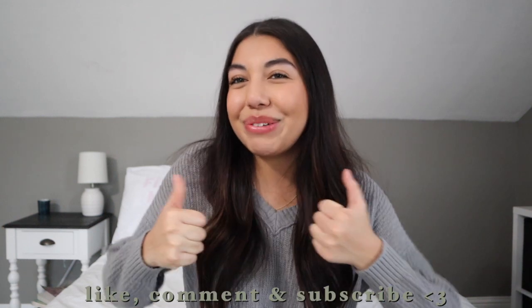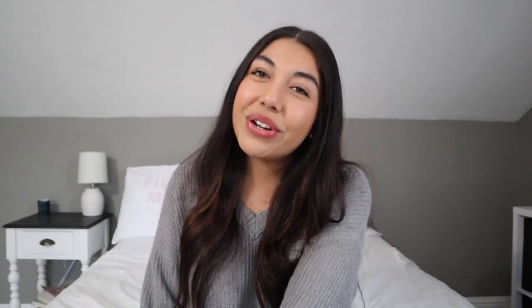Thank you so much to everyone who gifted me something for this Christmas — I'm seriously so grateful. As someone whose love language is gift giving, it just means the world to me that these people thought of me. That's going to be it for this week's Christmas haul video. If you enjoyed it, please give it a thumbs up and subscribe for new videos. Click the bell notification to be notified every time I post, and follow my socials — I'm very active and I love interacting with you guys. Bye!